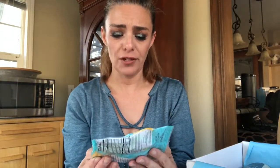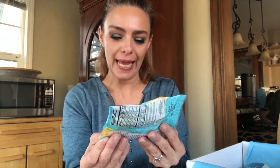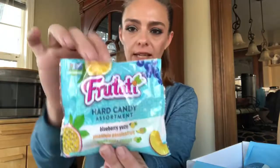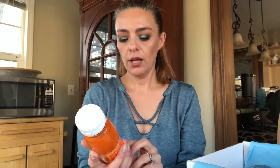Ooh, hard candy! Ooh, fun flavors: blueberry yuzu — hopefully I said that right — pineapple passion fruit, and green apple mango. That is exciting! I actually like hard candy, and those are really cool flavors.